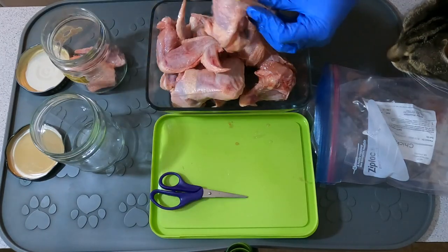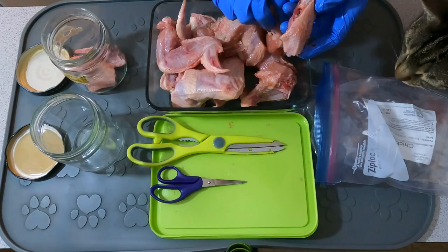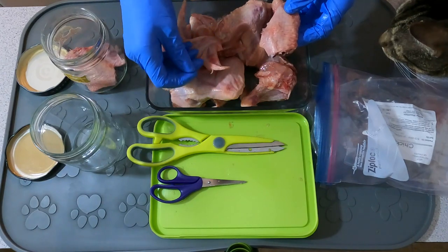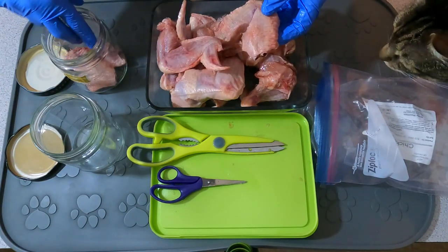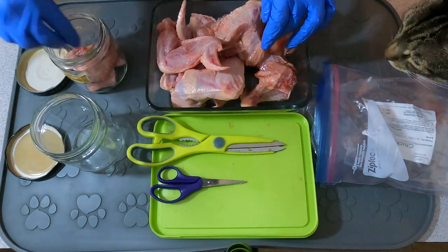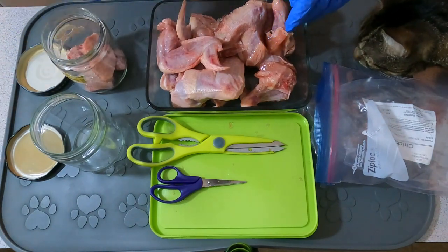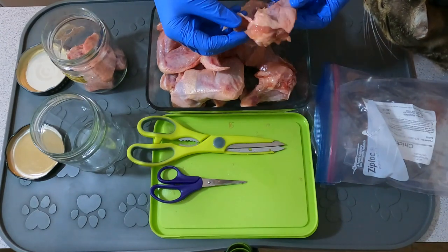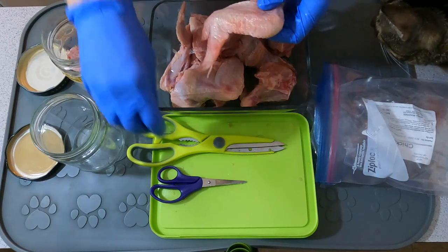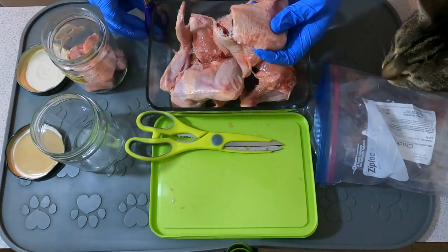Jericho's poops yesterday — one of them was pretty much all tan, so I think I'm going to decrease a little bit of the bone. Usually I give him two wings a week, so if I do two wingettes and the flat, maybe that'll be enough — six pieces. Actually, last week I gave him two of each, so maybe I'll just do one drum this week and see how he does with that.